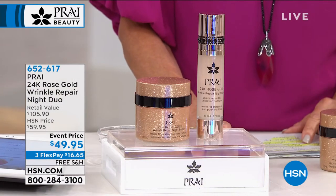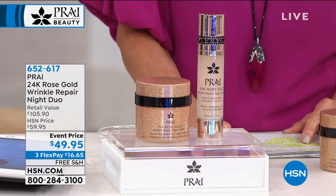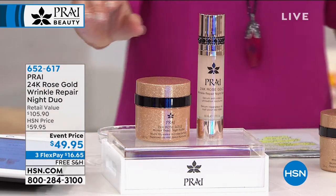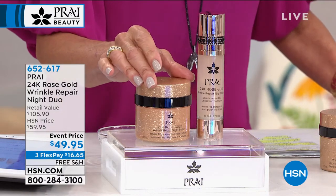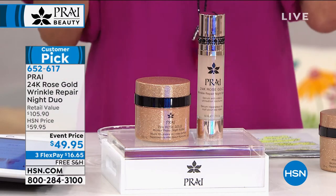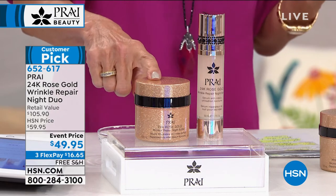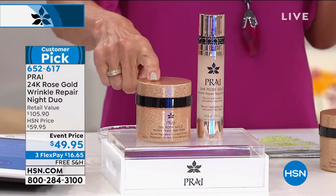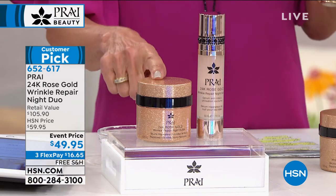This is the rose gold collection, the 24-carat rose gold duo, where you're going to get this amazing night butter. I have never tried this before today. It is so beautiful and delicious on the skin. The night butter, you're getting 3.4 ounces and it's $54.95.